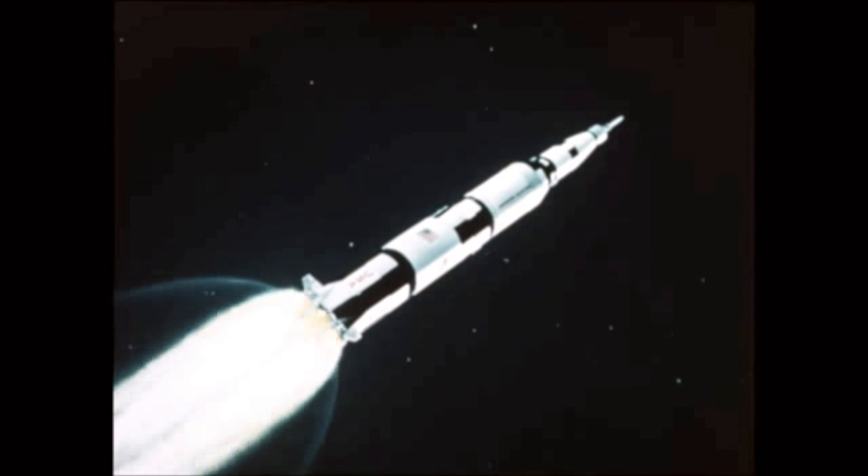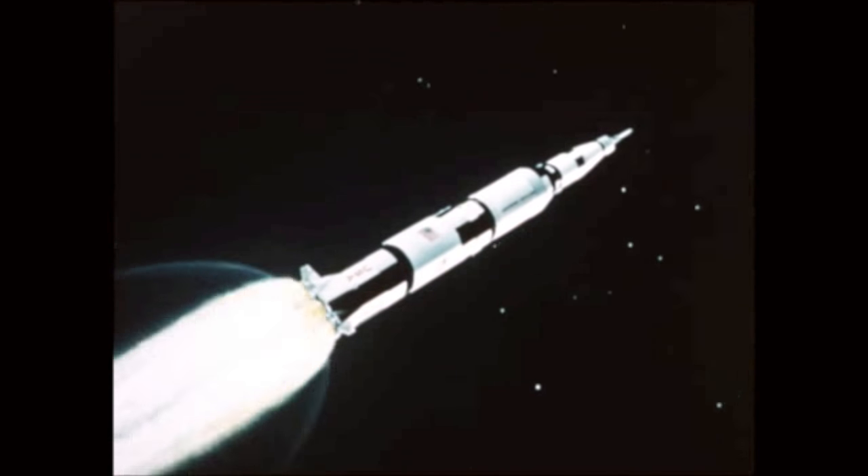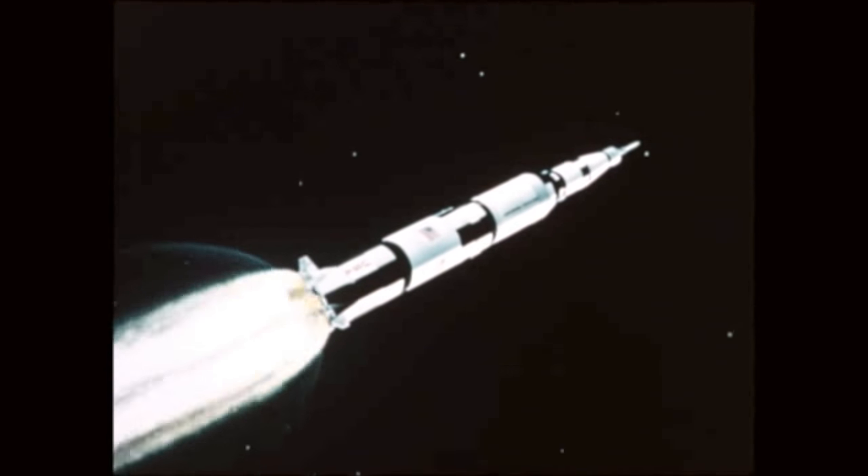AS-507 accomplished all mandatory objectives, placing the S-IVB stage and spacecraft into an accurate Earth parking orbit, and then sending the spacecraft into translunar trajectory.